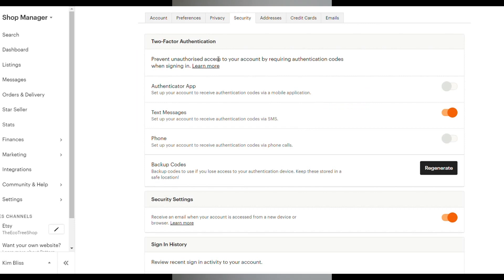You can choose whether or not to use an authenticator app, get codes via text message, have someone phone you — and there's also an option to get some backup codes, which I strongly advise. I've chosen text messages and also to receive an email when your account is accessed from a new device or browser, and I suggest clicking that too. If you choose text messages or phone, you will obviously have to enter your phone number, but it is so simple — you can do this in a matter of minutes.